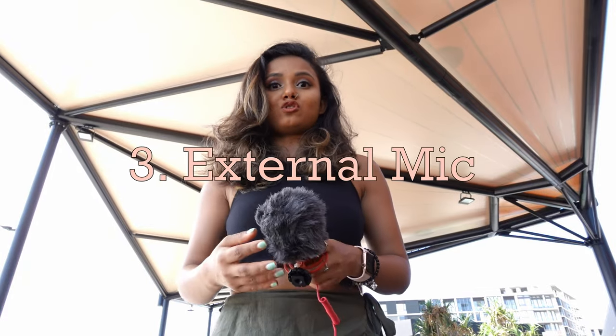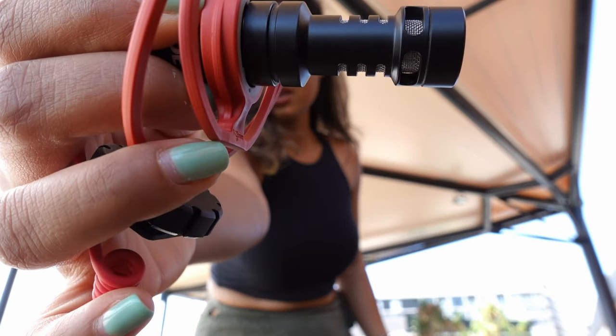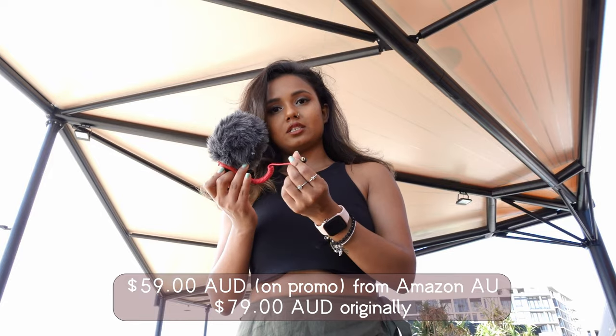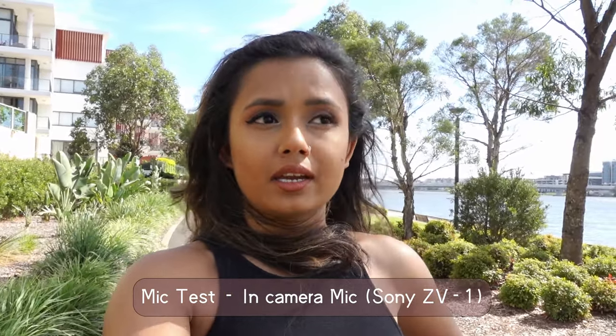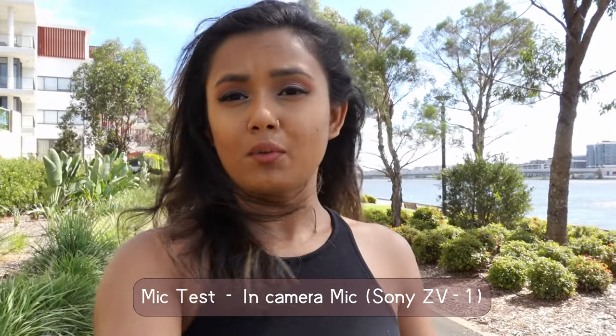I realized this super late, but audio quality is a very important part of any content creation. I was always using the inbuilt camera microphones and recently realized it's not that great — especially in wind, it's terrible, you can't hear a thing. I recently bought this external mic from Rode microphones on Amazon. It cost me $59 and it comes with a dead cat. You can plug this into your camera. This is me speaking to the internal microphone without the dead cat, and you can hear a really good amount of wind because it's really windy here.